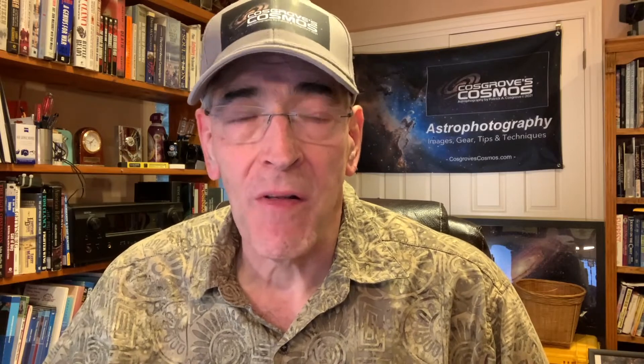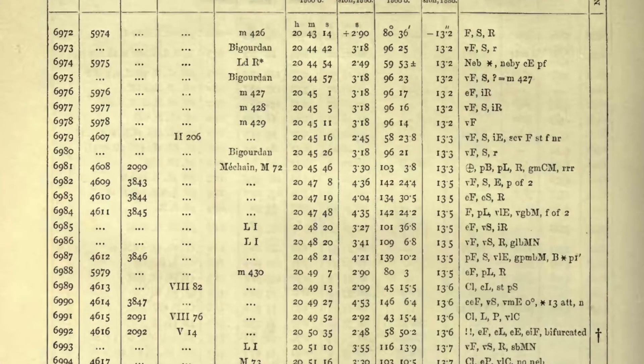I'd heard of a target called Pickering's Triangle, and while I was familiar with the name, I was not familiar with the object, what it looked like, or where it was. To my surprise when I researched it, I found that it did not have a catalog designation. It was discovered in 1904, right after the New General Catalog was first published, and for some strange reason it was never picked up by any other catalog created around nebulae after that.